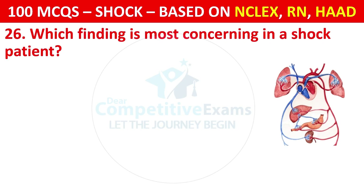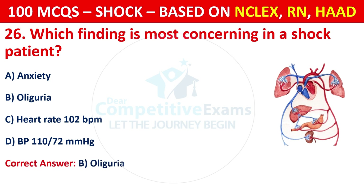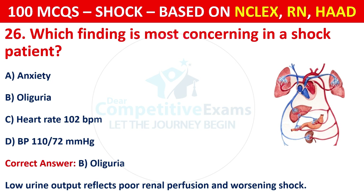Question 26: Which finding is most concerning in a shock patient? Options are: Anxiety, oliguria, heart rate of 102 beats per minute, or BP of 110/72. The correct answer is B, oliguria. Low urine output reflects poor renal perfusion and worsening shock.